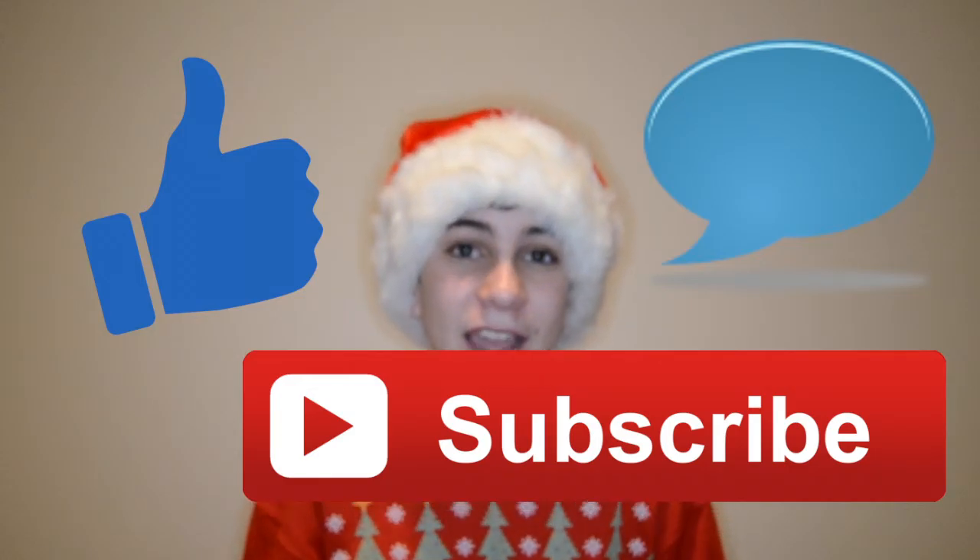Thanks for watching, guys! If you want any of these products linked below, I can probably find it — I'm pretty sure I sent links to most of them, but even if I didn't I can find it and reply to your comment. Don't forget to like the video, subscribe, and leave a comment. Goodbye!